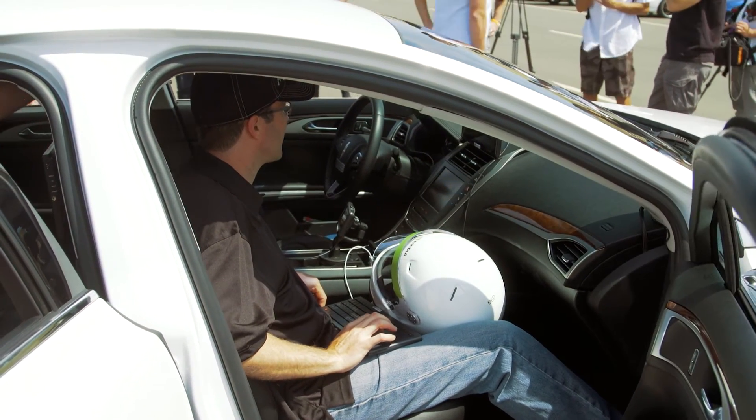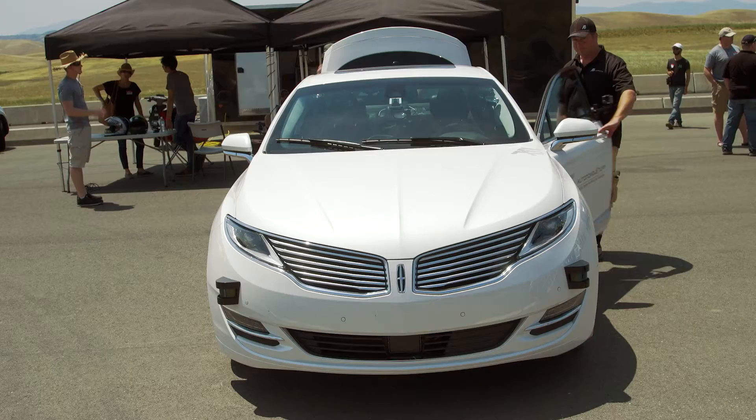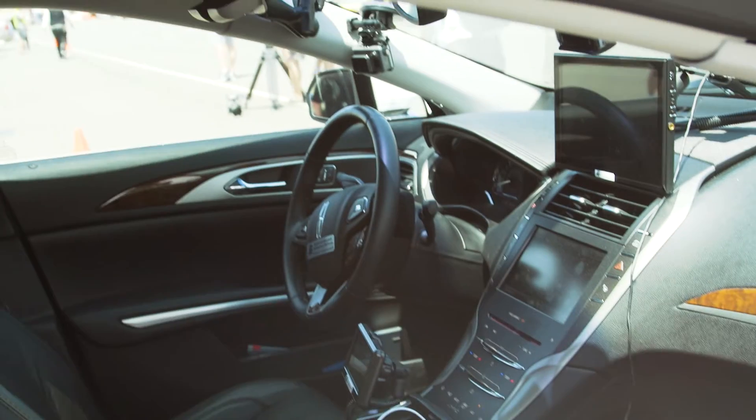The second part is the perception sensors, so you want to get a good 360-degree field of view situational awareness around the vehicle. You can see some of those in the front bumper of the car and also behind the windshield.